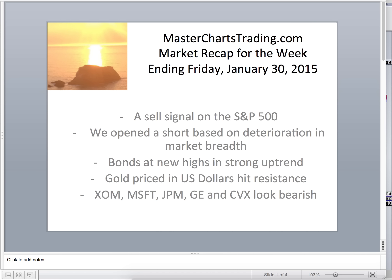Hello and welcome to MasterShowsTrading.com market recap for the week ending Friday, January 30th, 2015. This Friday, a sell signal was generated by our trading system on the S&P 500, and we went ahead and opened a short position based on market breadth deterioration. We'll also examine bonds hitting new all-time highs, gold as it hits resistance, and five major mega-cap companies within the S&P 500 — ExxonMobil, Microsoft, JPMorgan Chase, General Electric, and Chevron — as they all look bearish to varying degrees.